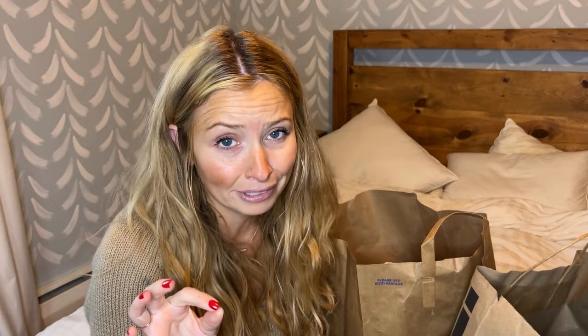My husband is definitely a t-shirt guy, so he always gets t-shirts all the time and he just hangs onto them, which is totally understandable. They do wear out, so I'm going to see if he's ready to get rid of those. If not, it's fine — he has plenty of room now in his drawers for a few more.